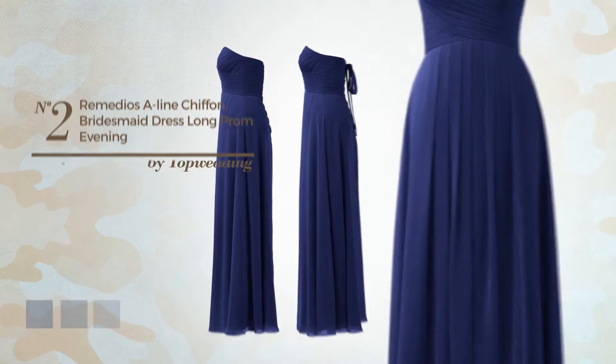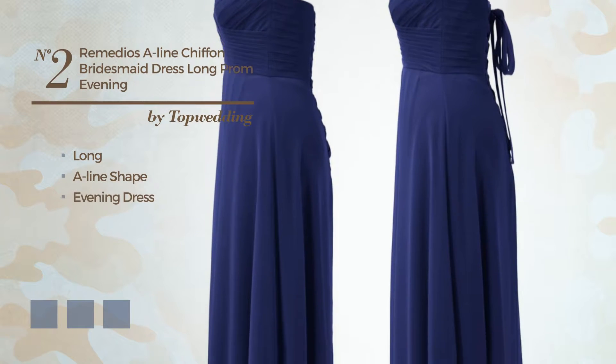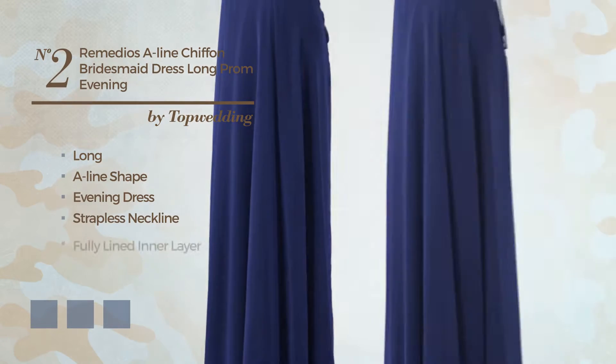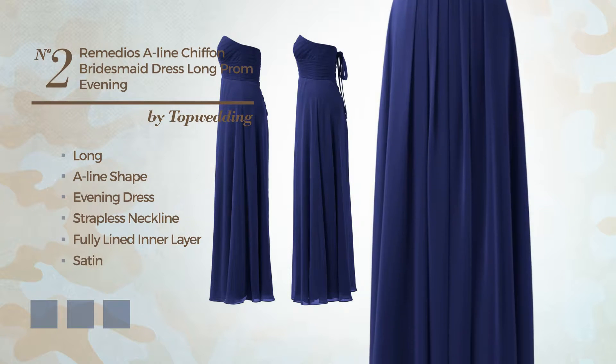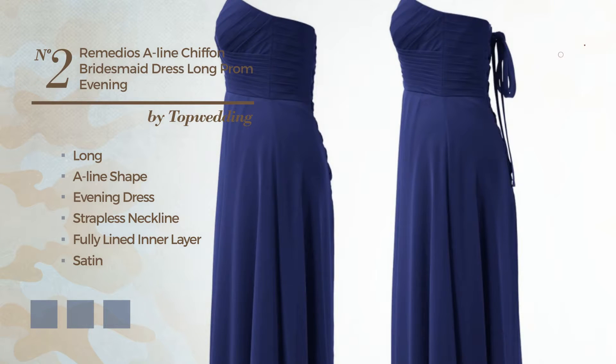Number 2: Long A-Line Evening Dress. Featuring a strapless neckline, as well as a fully lined inner layer, made of elastic satin, adorned with lace. Available in 27 color variations, for instance, apricot, dusty aqua, and baby blue.